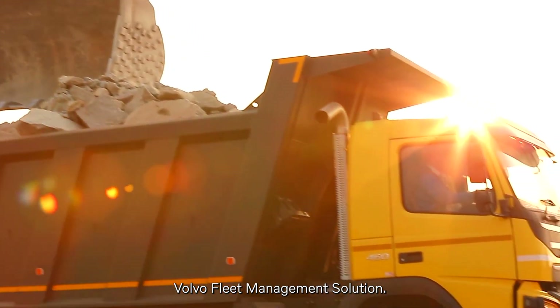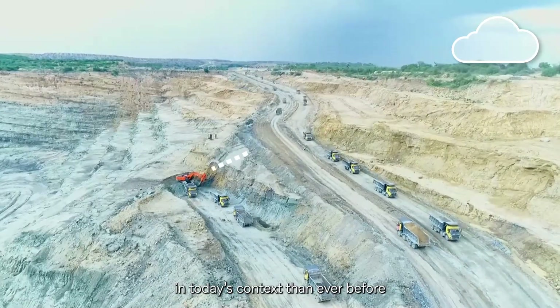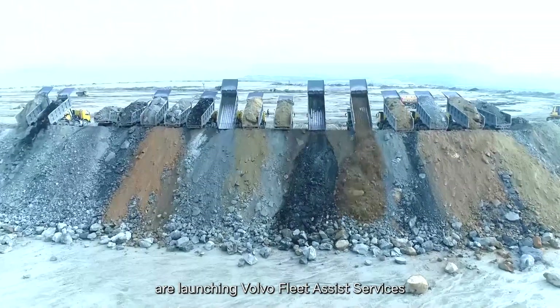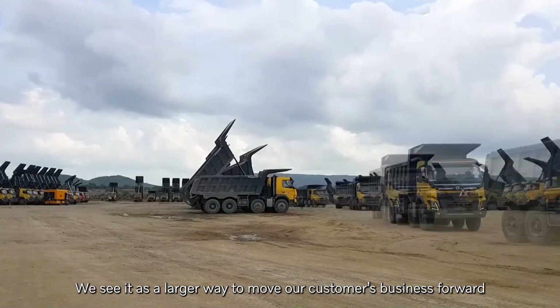Volvo Fleet Management Solution. We know that productivity is more important in today's context than ever before. And that's why we at Volvo Truck India are launching Volvo Fleet Assist Services. We see it as a larger way to move our customers' business forward.